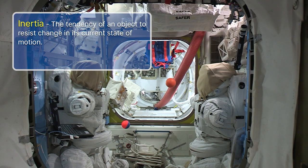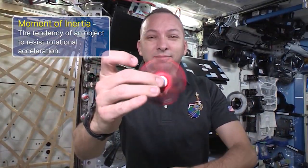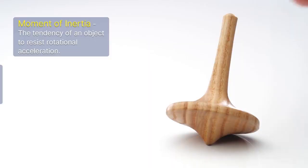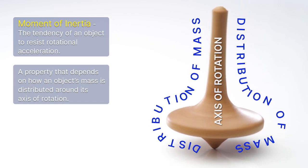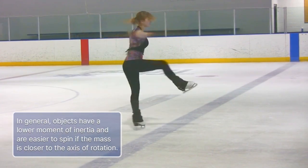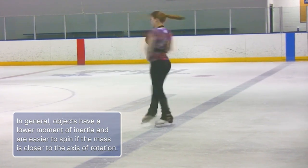Inertia is the tendency of an object to resist change in its current state of motion — which might sound familiar since Newton's first law of motion is also referred to as the law of inertia. Moment of inertia, on the other hand, describes an object's tendency to resist rotational acceleration. An object's moment of inertia is a property that depends on how mass is distributed around its axis of rotation. There is a relationship between an object's mass distribution and how easily it spins or resists spinning. In general, objects have a lower moment of inertia and are easier to spin if the mass is closer to the axis of rotation.